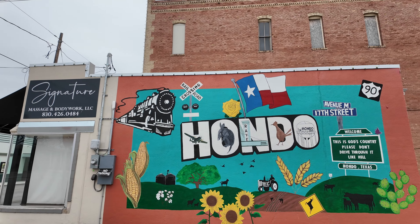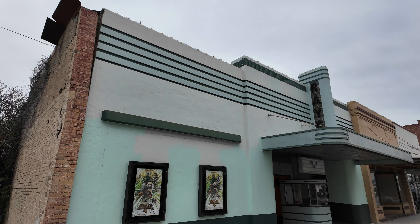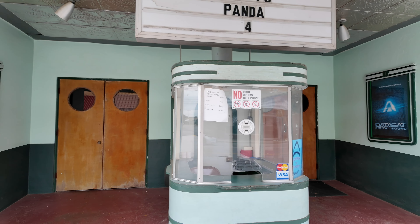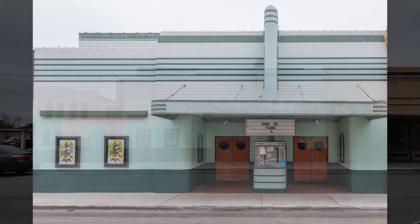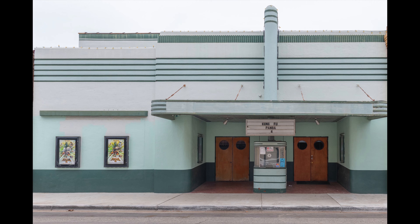My first stop is Hondo, Texas — a small little town right on Route 90. You can see some of the town behind me. It's really, really quiet today. I'm going to make my way around and see if I can get some shots of this cute little town. It's a pretty quiet downtown area, not many people around. I suspect a lot of the towns I'll visit will be like that.